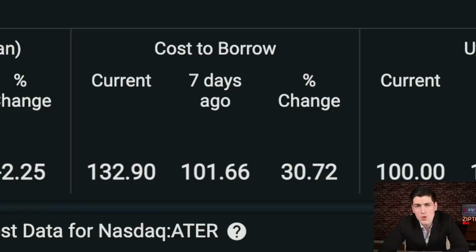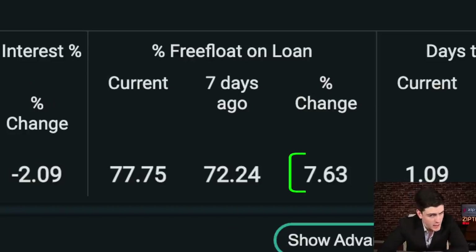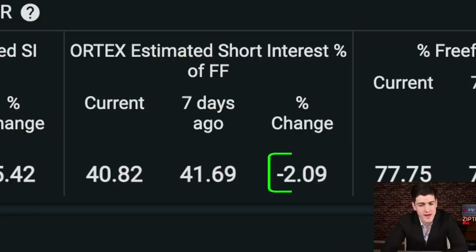And usually short sellers don't even notice that things are overvalued — they're just like, oh, it's going down, must be overvalued, let me put on my big boy shorts. But anywho, according to Ortex data, cost to borrow has gone up another 30% in the last six days. The percentage of free float on loan has also gone up. But interestingly enough, at the same time, estimated short interest over the last seven days as a percentage of free float has gone down about 2%.